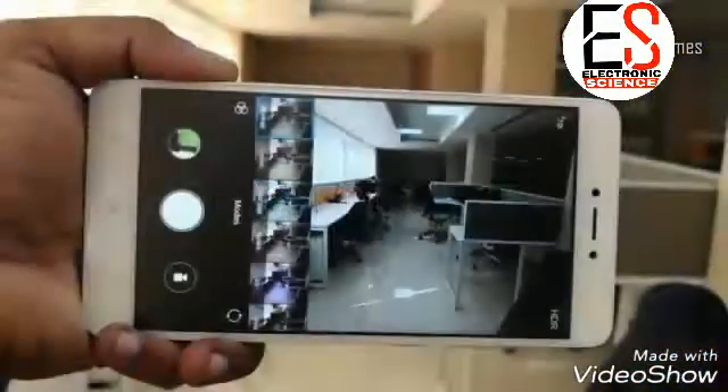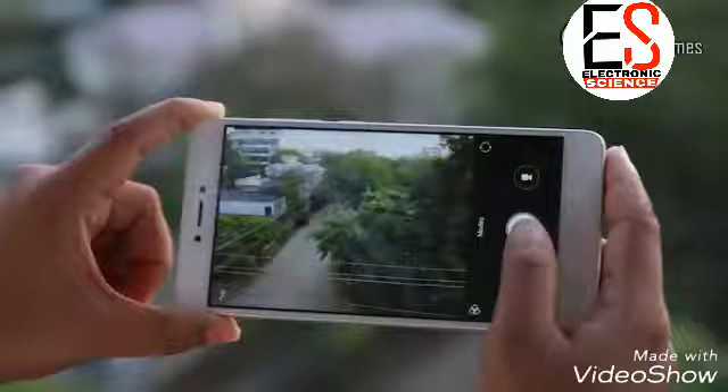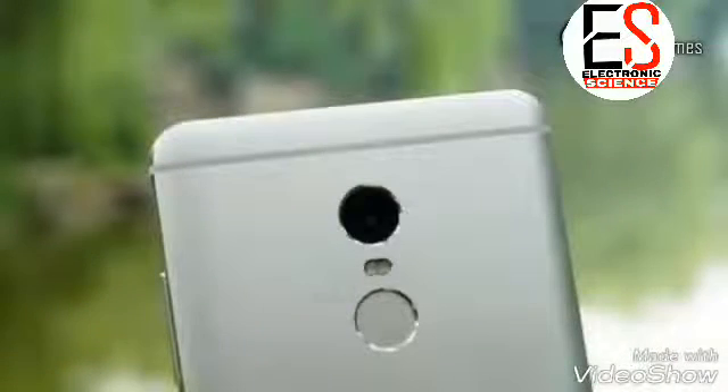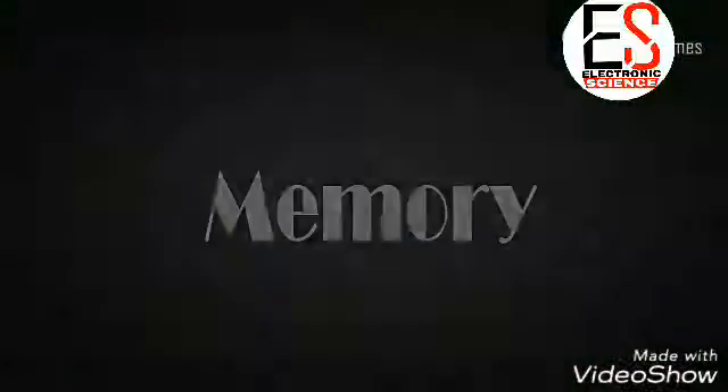Camera — this spec is for camera lovers who are looking for an awesome camera in their smartphone. The Redmi Note 5 is going to have a 16 megapixel rear camera and an 8 megapixel front-facing camera.